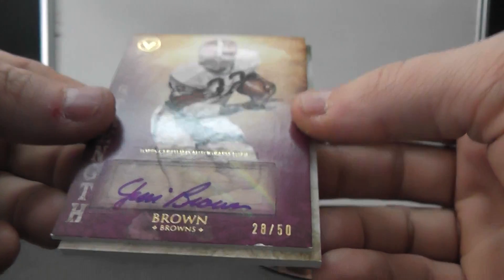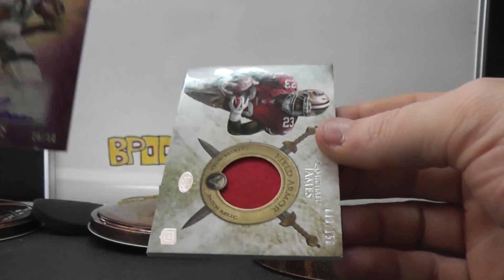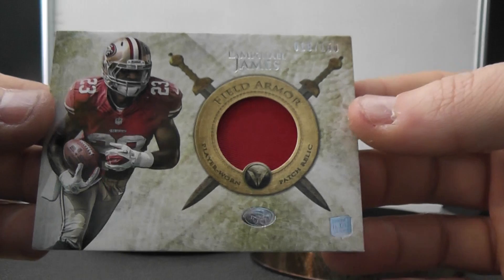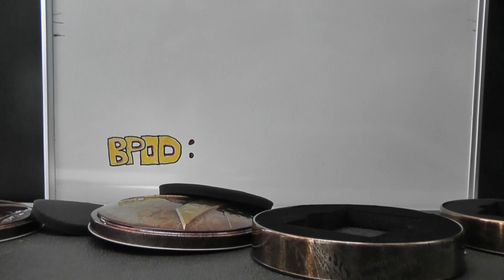Jim Brown — that's a nice one too. That's another little white chip right there, see that? Jim Brown, numbered 150. LaMichael James Patch. Cool, good stuff there DaBenji. I appreciate it man. See ya. Bye.